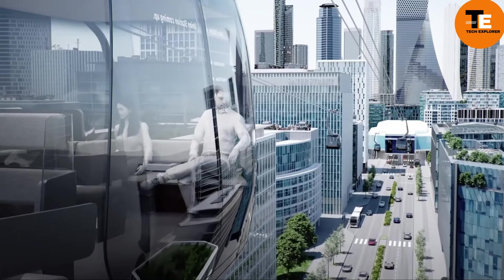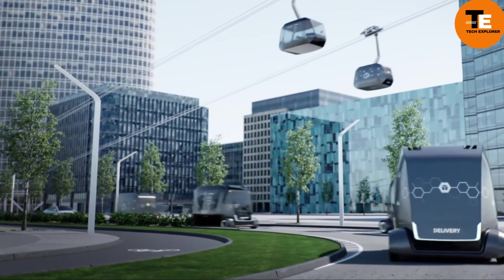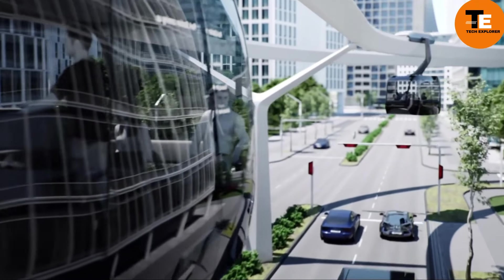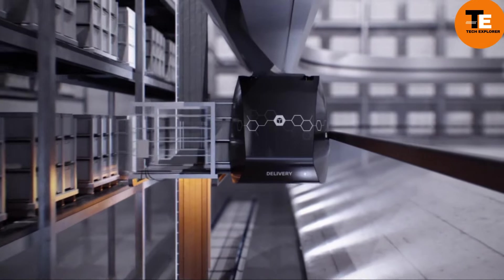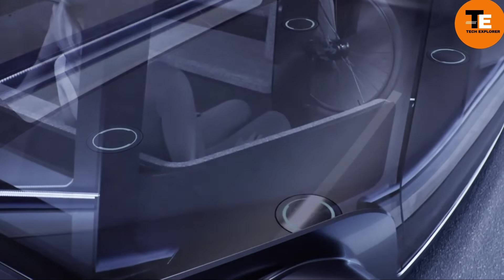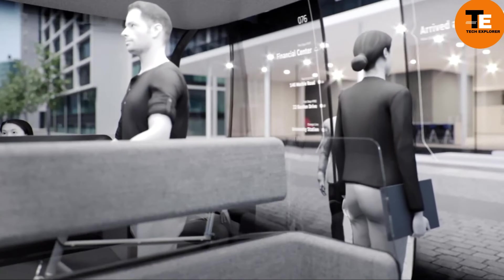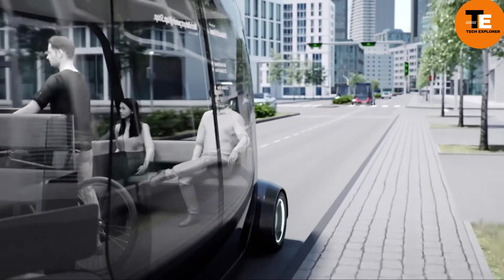Doppelmeyer Garaventa ropeways and people movers are unmatched in the industry, offering a comprehensive range of transportation solutions such as cable cars, gondolas, chairlifts, and funiculars. With over 15,400 installations across 96 countries, their extensive expertise enables them to tackle any project from ski resorts to urban mobility and material handling. Renowned for cutting-edge designs, reliability, and eco-consciousness, their services encompass planning, design, implementation, and maintenance, with installation costs typically ranging from $1 million to $100 million depending on project complexity.